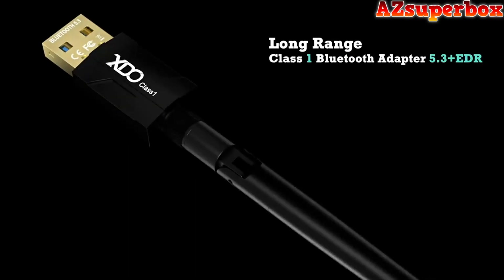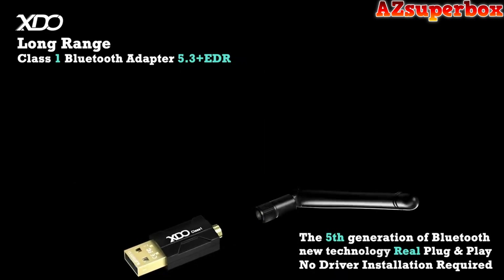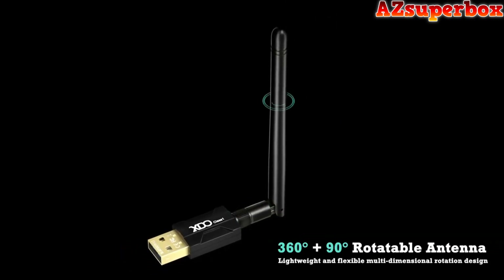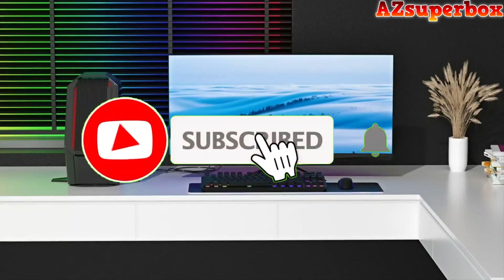Welcome to AZ Superbox. In this video, we're excited to present the top 5 best long-range USB Bluetooth adapters for 2023. If you're in need of extended Bluetooth connectivity range for your devices, these adapters are perfect for you.